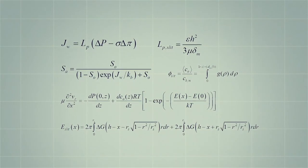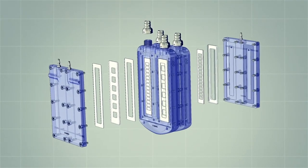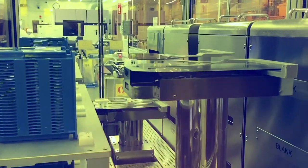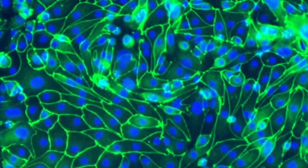After a decade of engineering development to refine the hemofilter and bioreactor components, preclinical prototypes of the implantable bioartificial kidney have been successfully created. Clean room microfabrication processes have been established to reliably produce high quality silicon membranes. Tissue culture protocols have also been optimized to reproducibly grow renal tubule cells and maintain their function.